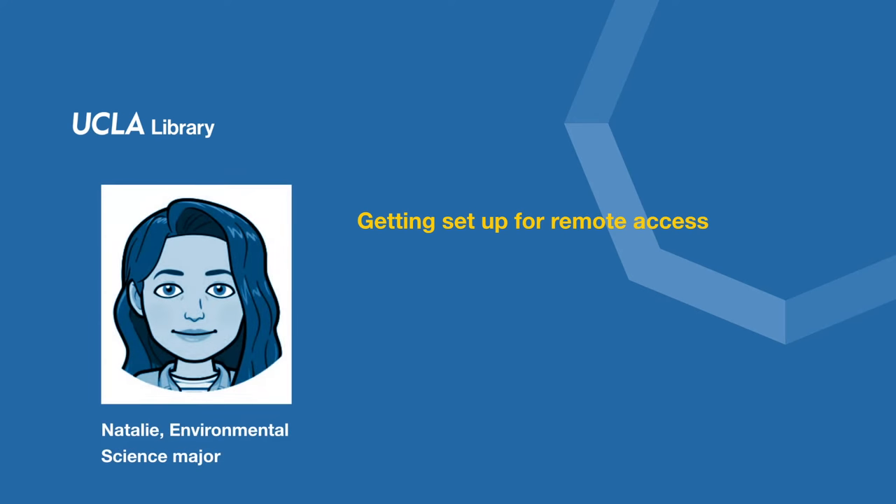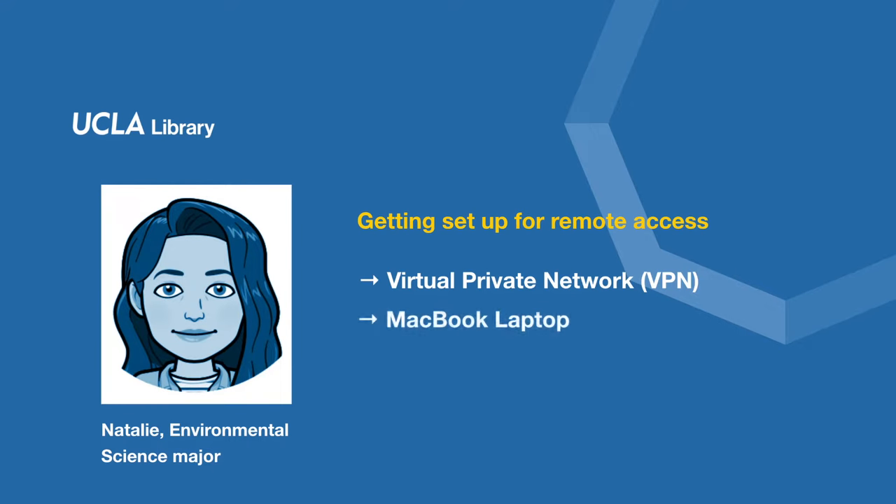Hi, my name is Natalie. I'm an environmental science major and this is how I got set up with free remote access to all the ebooks and articles provided by UCLA Library using VPN on my MacBook Air laptop.